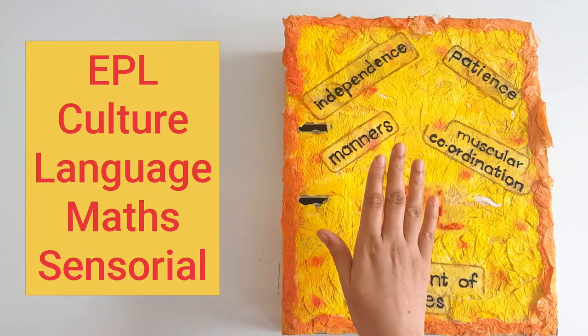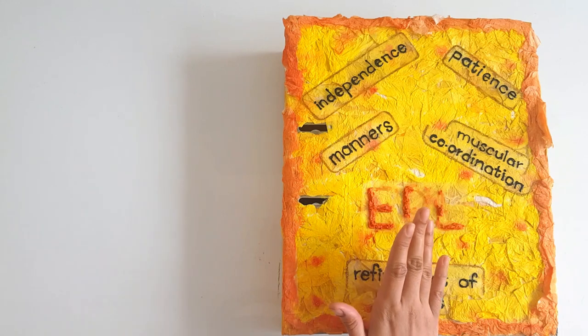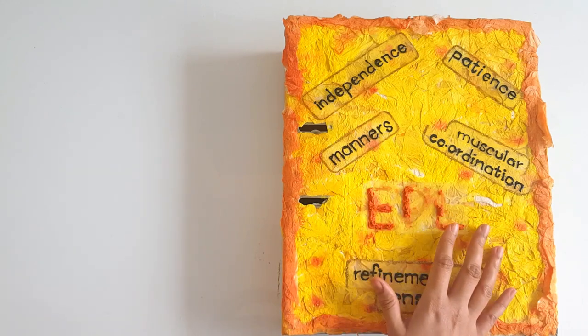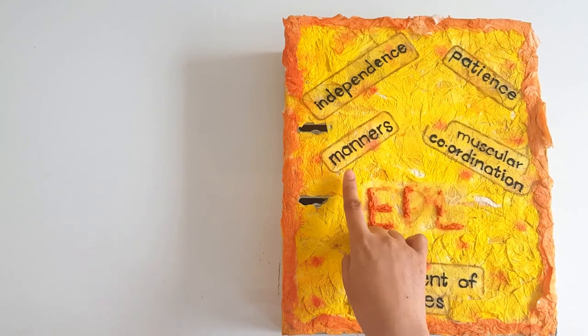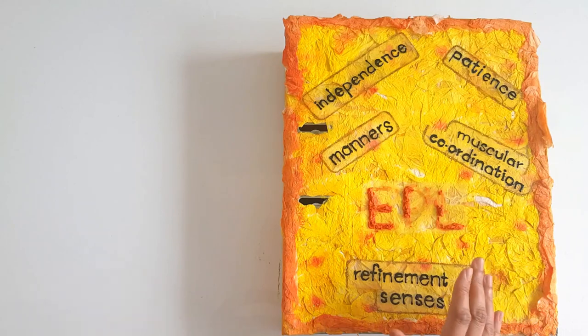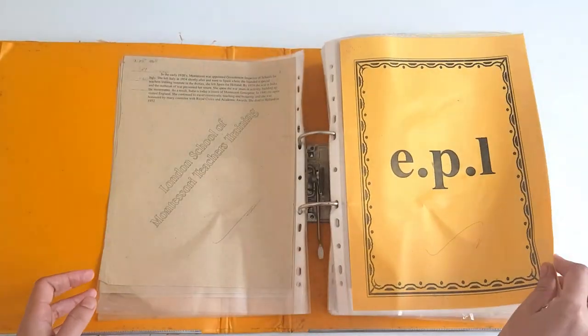In today's video, I'm going to share with you my EPL file. EPL means exercises of practical life. The aim of all these exercises is independence of the child, developing patience in him, developing manners, muscular coordination, and refinement of senses. The age group for which these exercises begin is 2.5 onwards. So if you have a child of 2.5, these exercises are awesome for him. Come on, let's get started.